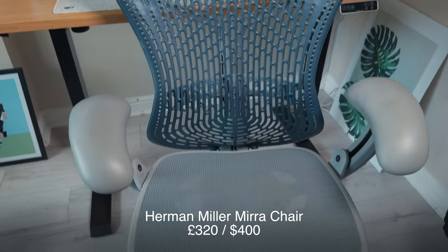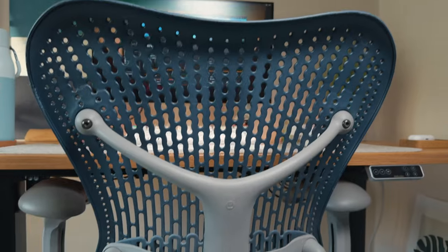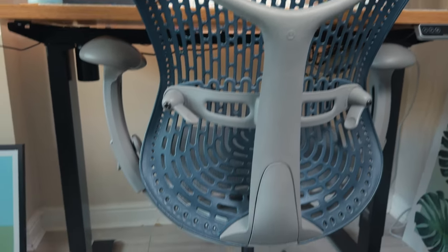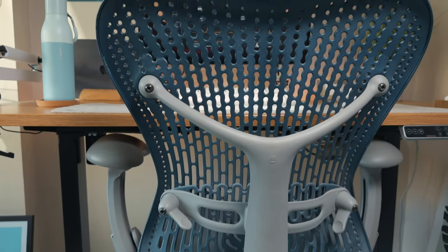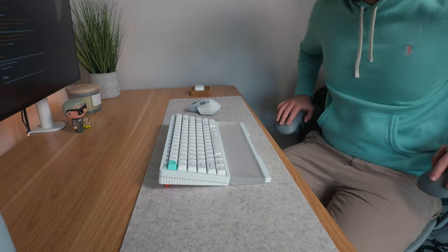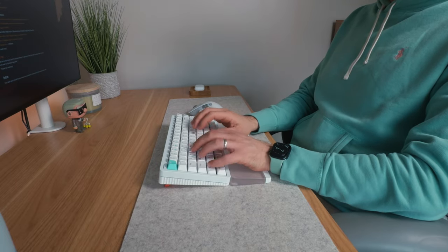Next is the chair — it's a Herman Miller, the model is called Mirror, in shadow gray. It's a custom chair I bought secondhand from eBay for about 320 pounds, around $400, which goes to show how cheap you can get these chairs. You don't need to spend thousands on Herman Miller chairs. Buy one secondhand — this one was in great condition and it's super comfortable with so many different adjustments. I stand for half the time, so I really don't need a super expensive chair.